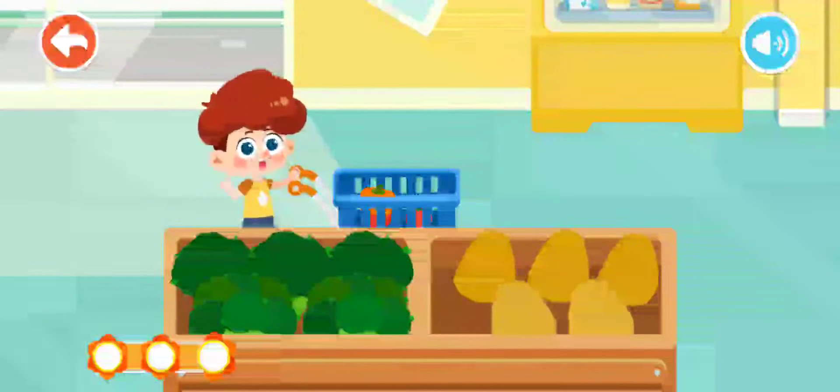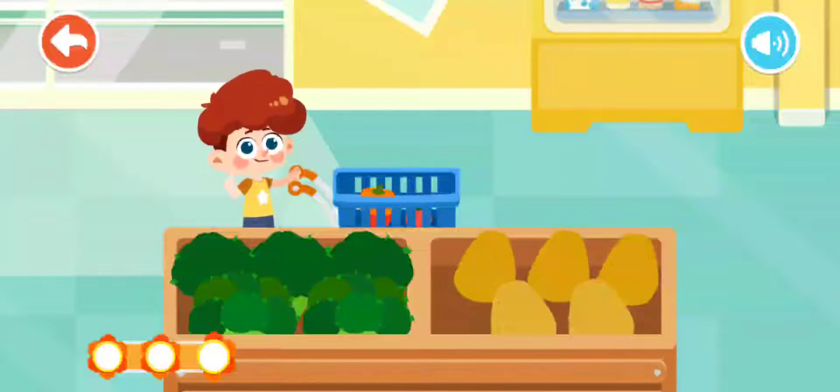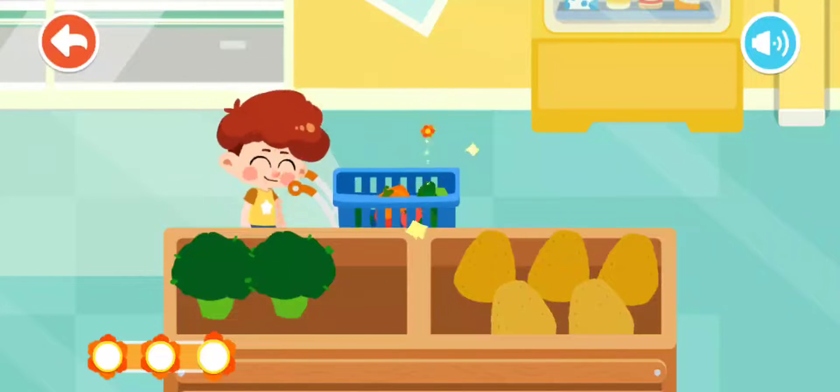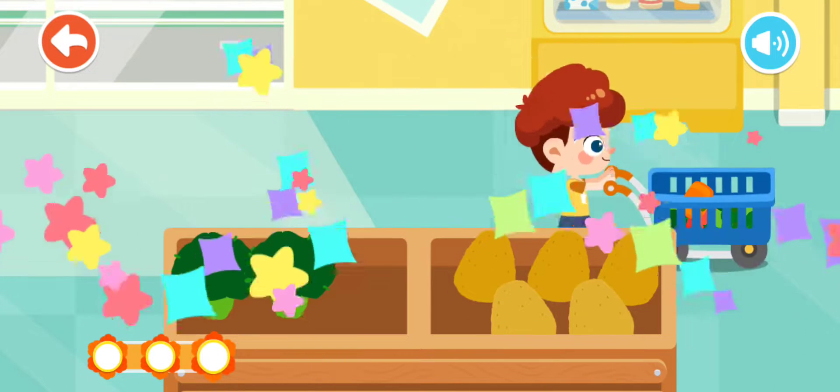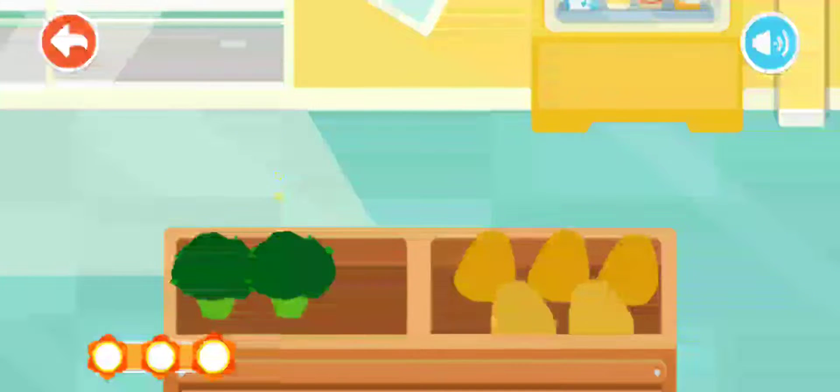I want to buy some broccoli — the green broccoli looks like a small tree. Thank you. I've bought a lot of vegetables. What are we going to learn about next?